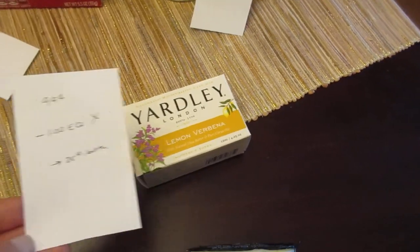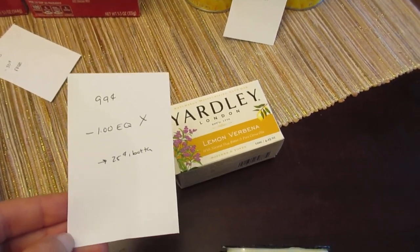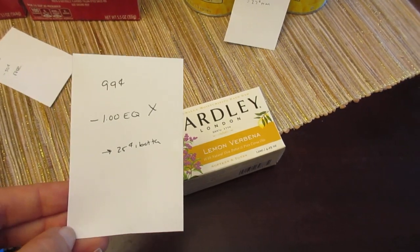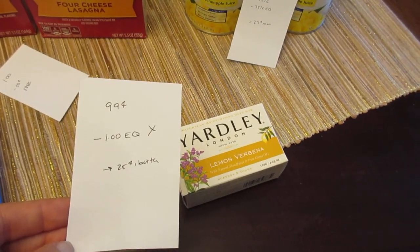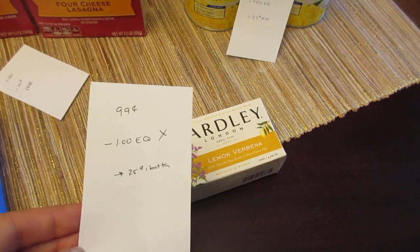The Yardley soap is 99 cents and there's an e-coupon for a dollar off, but it did not work — it did not come off. I'm not sure if it's not working at all or just not at this particular store. There's also a 25 cent Ibotta rebate on this. I'll contact them and they usually give me my credit if I'm missing an e-coupon savings.